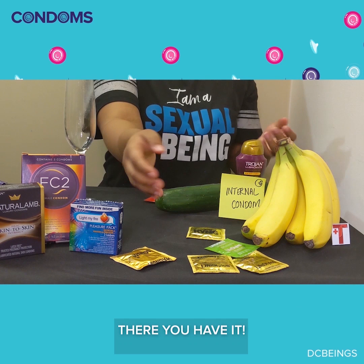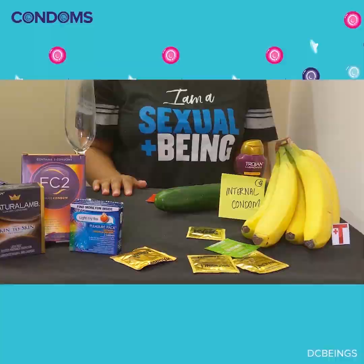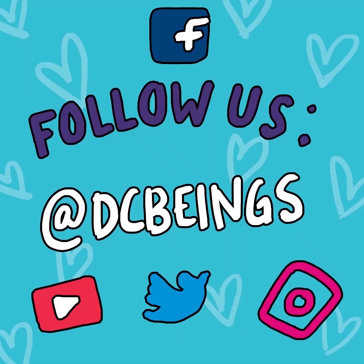There you have it. Our best advice is try, try, try. There are so many different varieties of condoms out there — we have no doubt that there's a right fit for you. Follow us on social media at DCBeings.